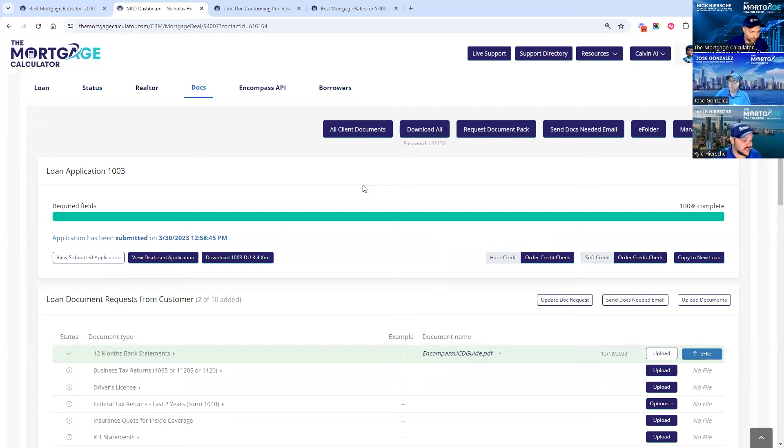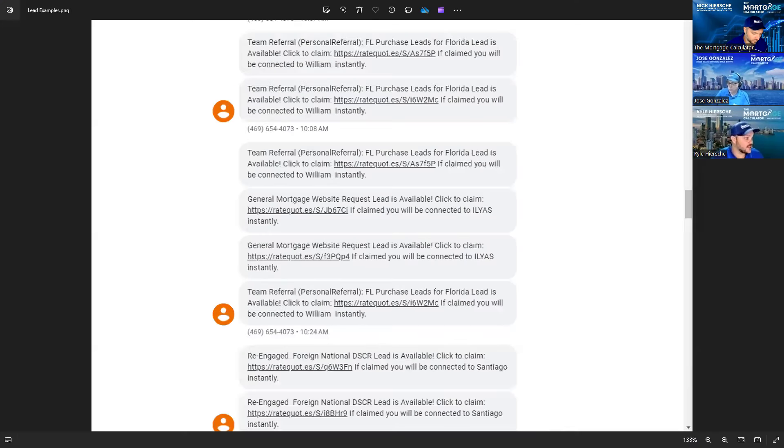Now let's talk about where these leads come from. There are a few ways that we provide our loan officers with leads. First and foremost, from our ad campaigns — we come from a marketing background, and we don't buy leads from third parties. All of our leads are from our own campaigns. As soon as a lead comes in, the loan officer is sent a text with that lead. Here's about an hour's worth of leads in my test account: purchase leads, general requests, foreign national leads, DSCR — all different types coming in fresh so loan officers can call them within one minute and convert them at a high conversion rate.